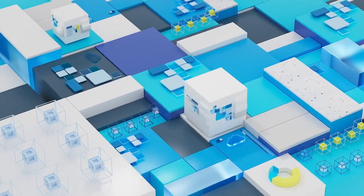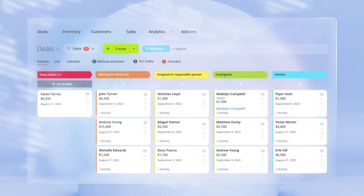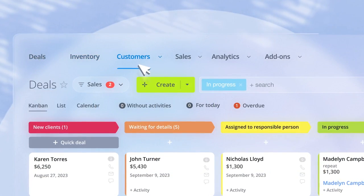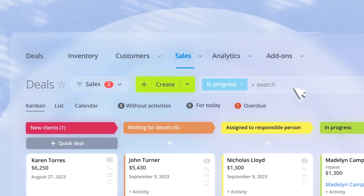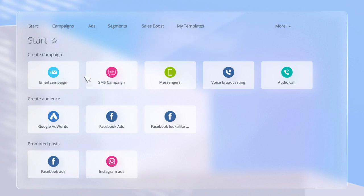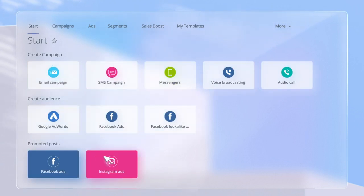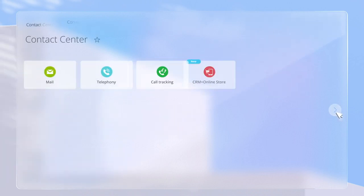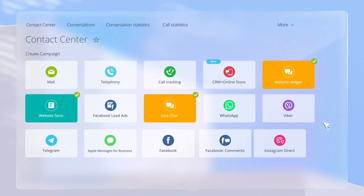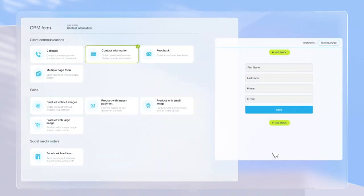Let's take a closer look. Bitrix24 CRM is what really ties our product together. In addition to the more or less expected features like managing your deals, inventory, customers and sales, it gives you some really amazing possibilities. For example, you can process orders and accept payments online, run marketing campaigns, and analyze sales data. And on top of that, we've got some handy tools for customer communication, like contact center, and lead acquisition, like customizable web forms.